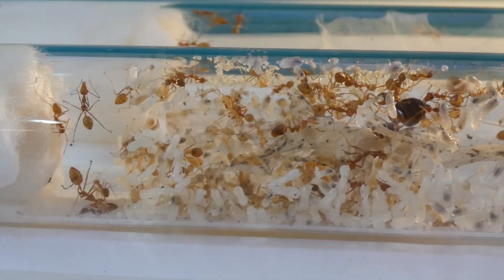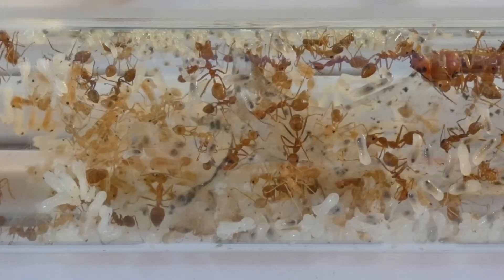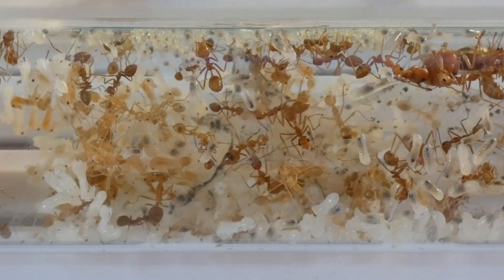Also, they are so adorable, especially the new workers, which are the ants with the lightest color among all workers.